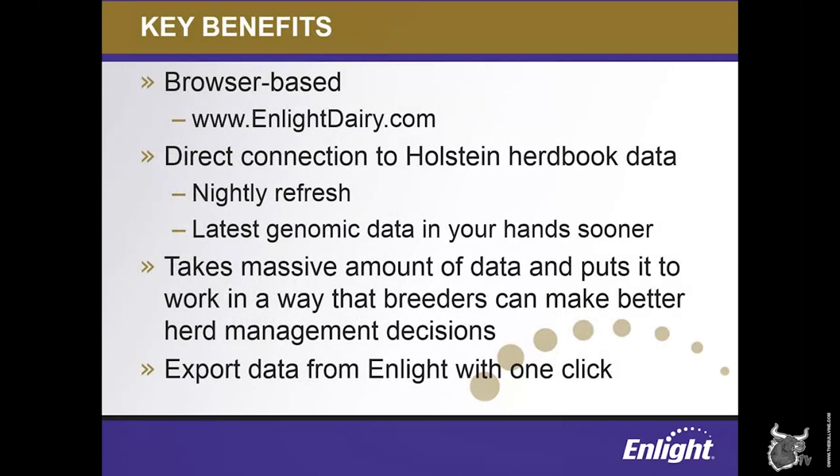Here's a quick preview of some of ENLIGHT's key benefits. ENLIGHT is a website — ENLIGHTdairy.com — which means that wherever you are, be it in the barn office, on your laptop at home, or in another state at a meeting, as long as you have an internet connection, you can always log into ENLIGHT and have access to the latest information you need to make decisions. Holstein herd book data is at the core of ENLIGHT — it's the engine that fuels the whole machine. ENLIGHT displays pedigree and genetic data just as it appears in the herd book, meaning you always have access to the most up-to-date, official data.